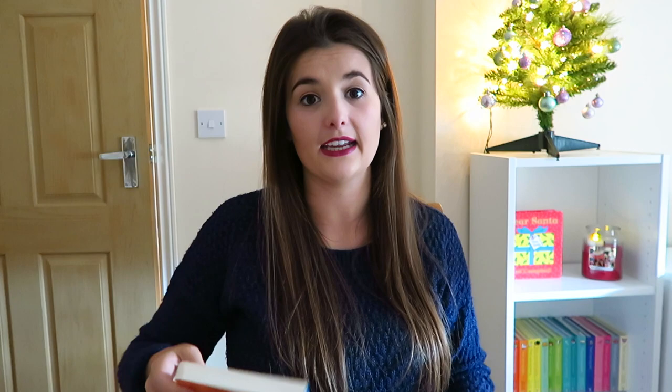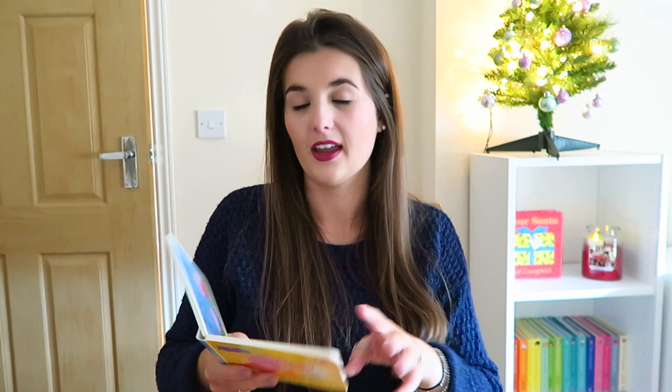I've got two little books. I went a little bit crazy and brought the whole collection. So we've got Creepy Cobwebs which is orange and then we've got Busy Busy Busy which is yellow. These were both £1, obviously from Poundland. They're just good little board books, good to have in the car. She enjoys the ones she's already got.